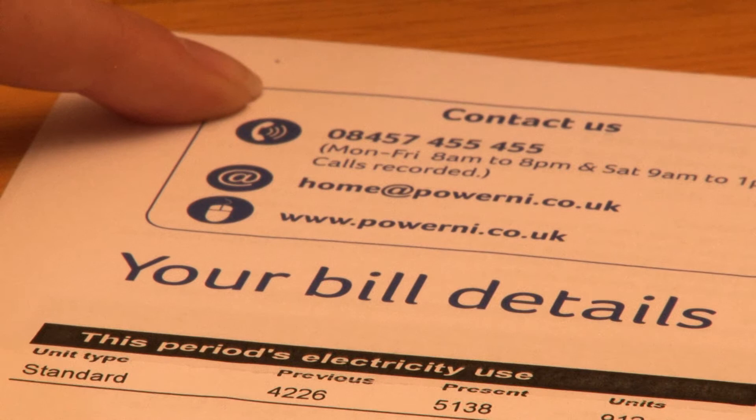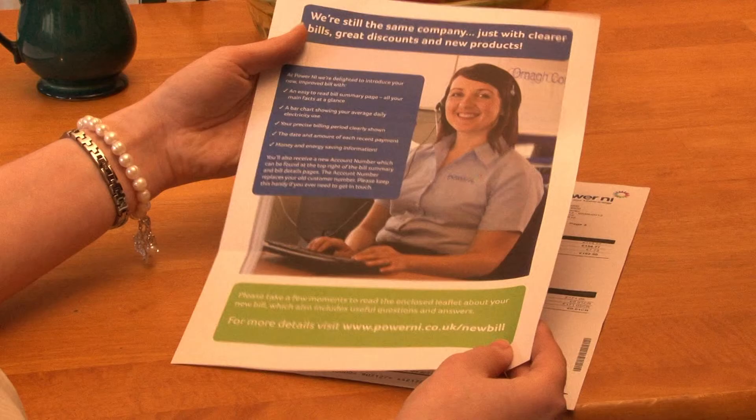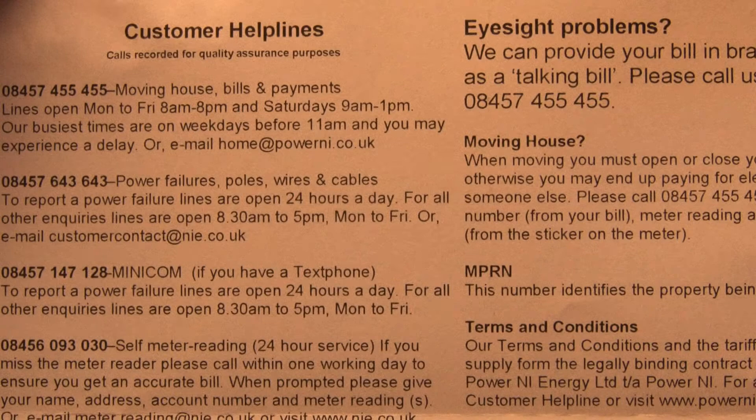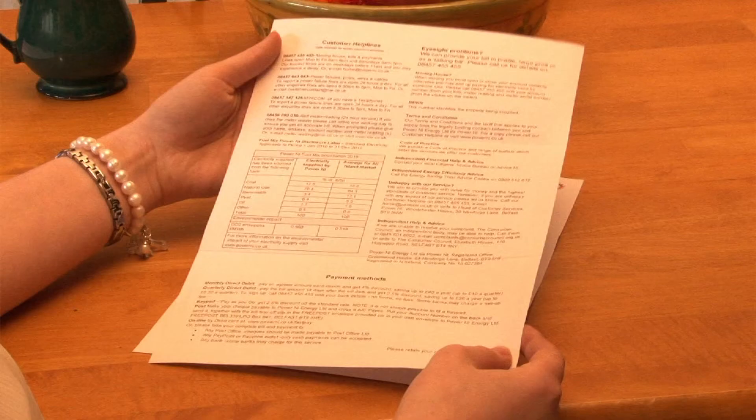If you need to get in touch with us, you can contact us by phone, email, or you can visit our website for further information on our products and services. The back of the first page summarises the features and benefits of your new bill at a glance. On the back of your bill you will find useful contact details, your fuel mix information table, and our various payment methods.